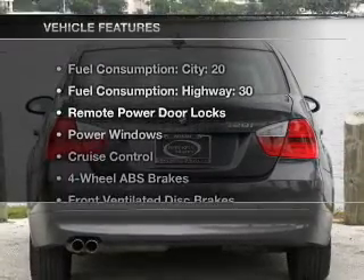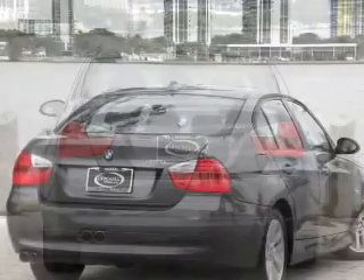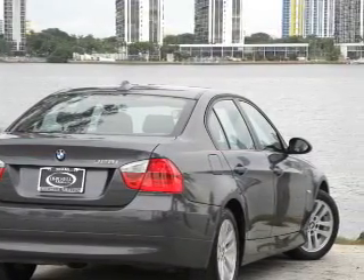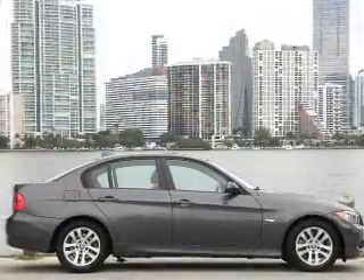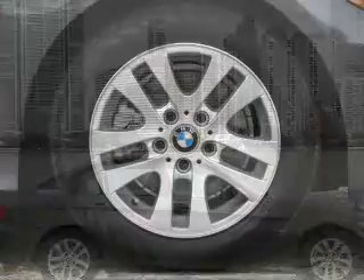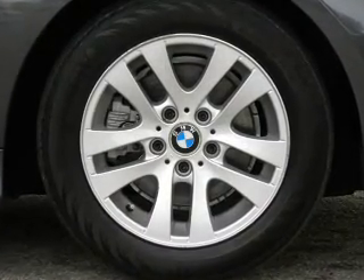Plus, enjoy these notable features that are included in this vehicle: air conditioning, power door locks, power windows, power steering, cruise control, power mirrors, and AM-FM stereo with a CD player. Our website offers more information on all of our vehicles. Call us today to start test driving.